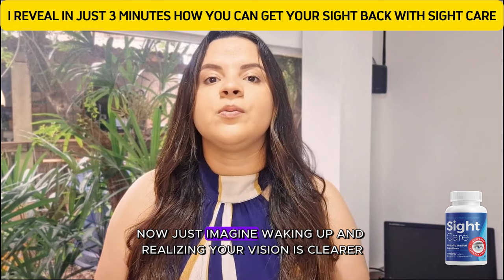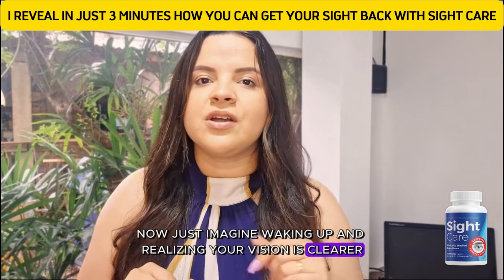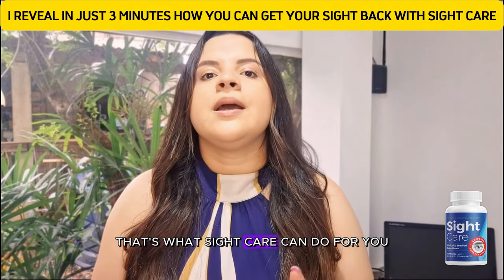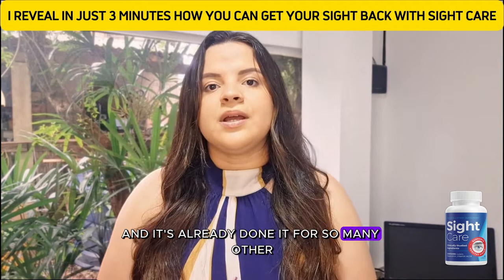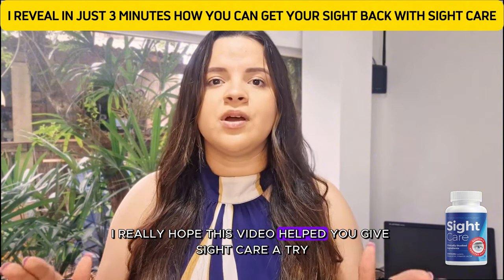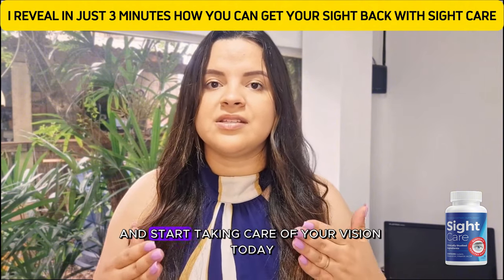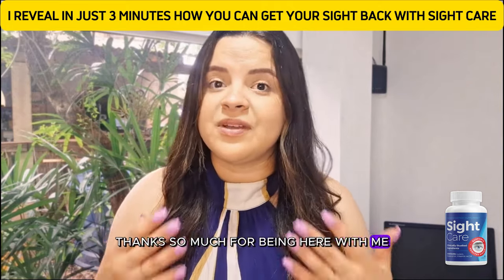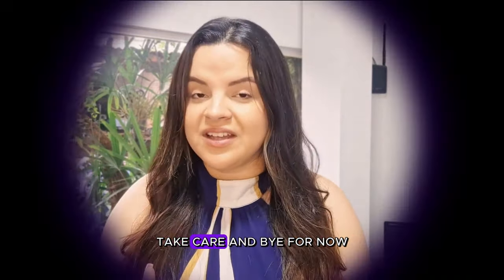Now, just imagine waking up and realizing your vision is clearer, your eyes are more rested, and those headaches are gone. That's what Sight Care can do for you, and it's already done it for so many others. I really hope this video helped you — give Sight Care a try and start taking care of your vision today. You deserve it. Thanks so much for being here with me. I'll see you in the next video. Take care and bye for now.